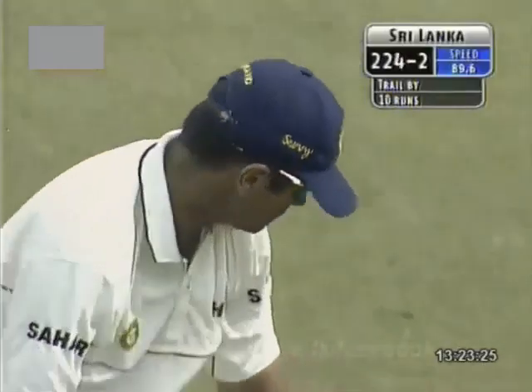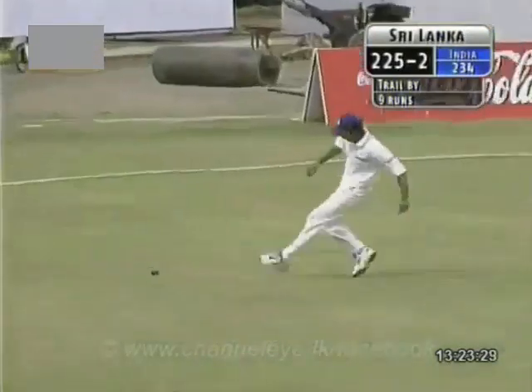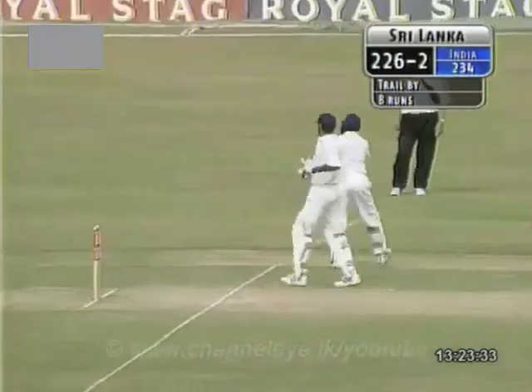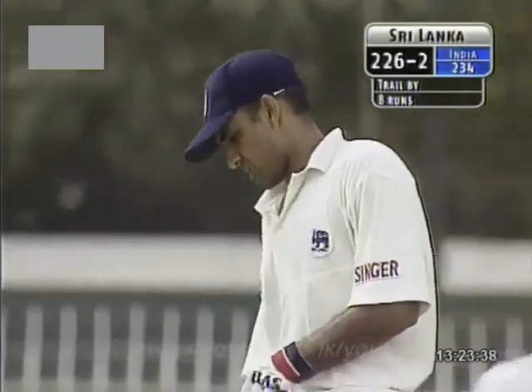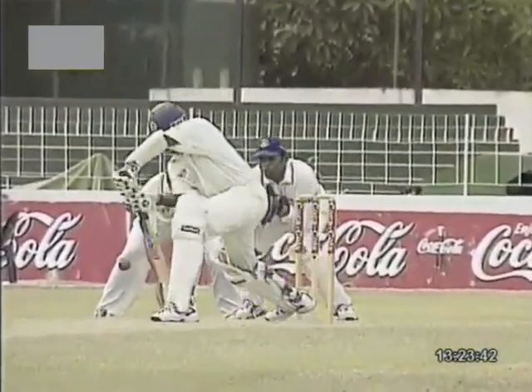Outside edge, but I think more of a guide. We'll see it on the slow motion, just how much intent there was in that stroke. It's brought in three runs. Certainly don't think that was deliberate — just found the outside edge. She's playing for the turn. The ball went the other way. Absolutely.